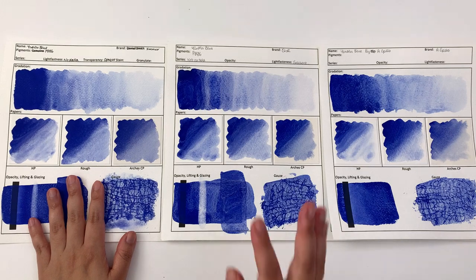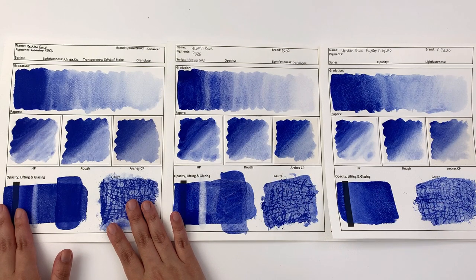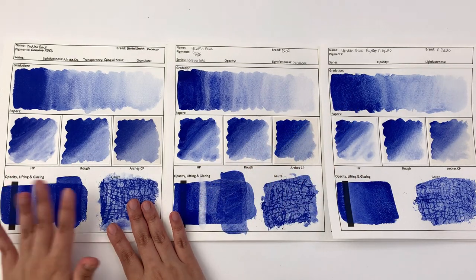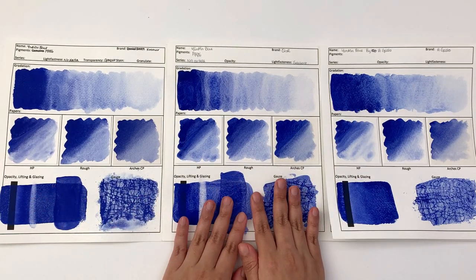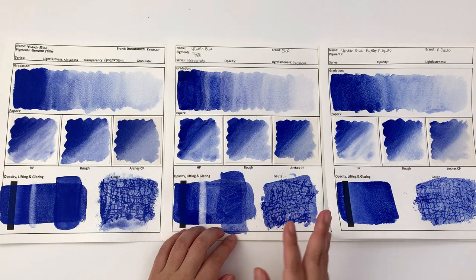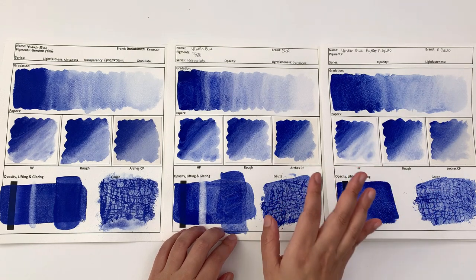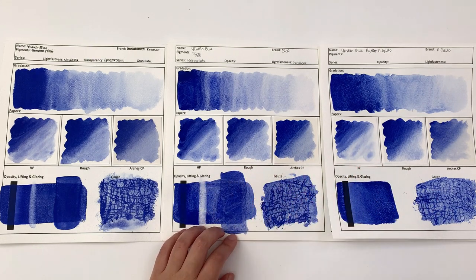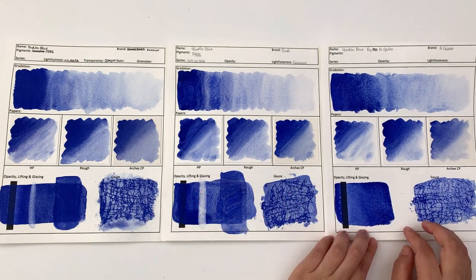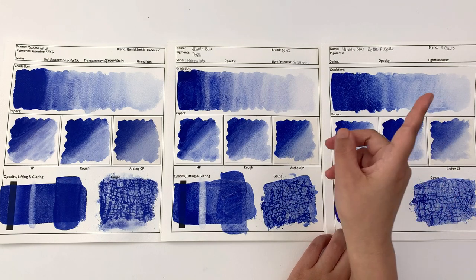We have the Kremer one, the Küo one, and the A. Gallo one. The Kremer one was part of the blue palette set, which I will link up here for a full review of the palette. Yim Min Blue by Küo is not for sale — they very specially sent me a tube with a note to make sure you know not to call customer service asking whether it's on sale. It was a test experiment. The A. Gallo one was part of their signature set, which I will also link up here.